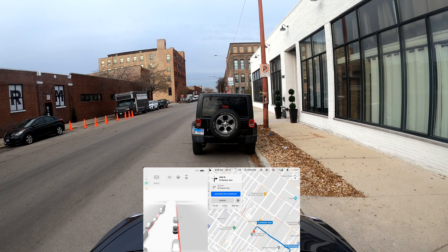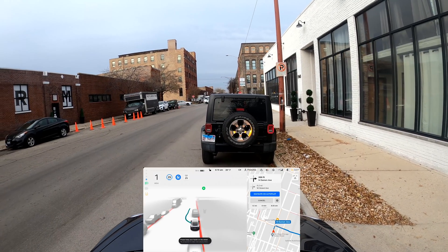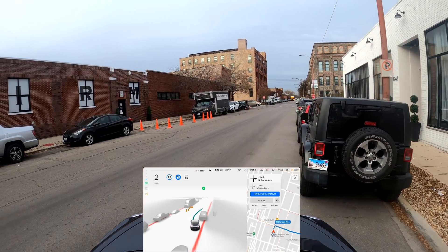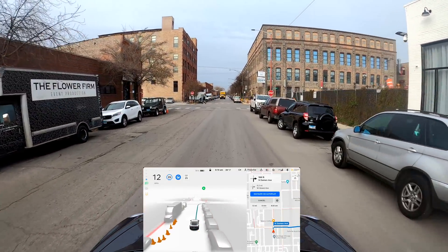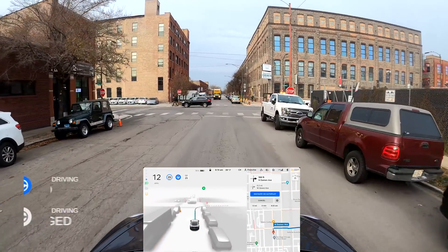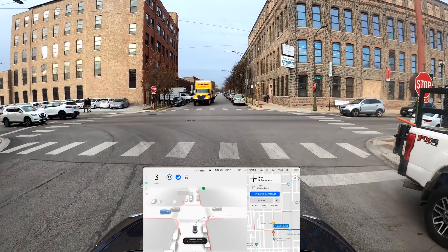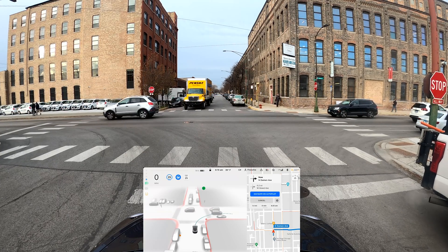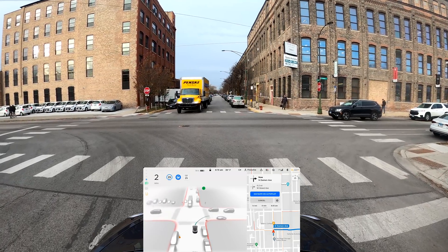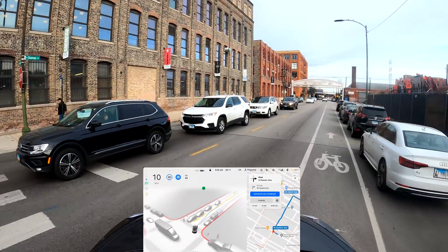We're ready to go. I'm going to engage FSD from this parked space and let's see if it gets us out of here. Yep, it's turning around - very good. As a reminder, if you see that blue steering wheel at the top that means FSD is engaged. If it turns gray that means I'm driving manually. Any disengagement or any report will go to Tesla and hopefully they will take that into account and be able to improve for next time.